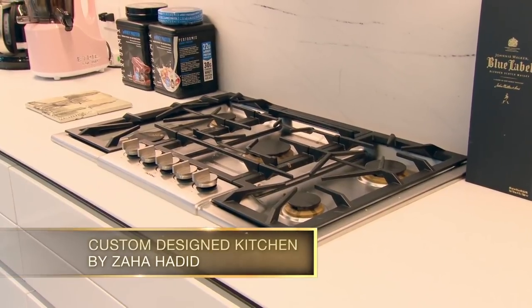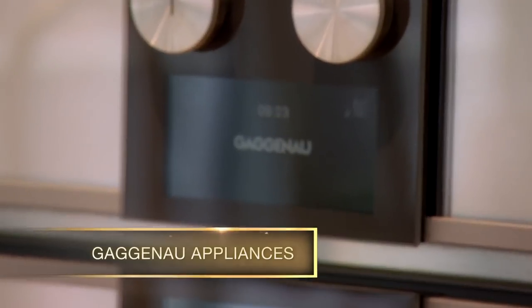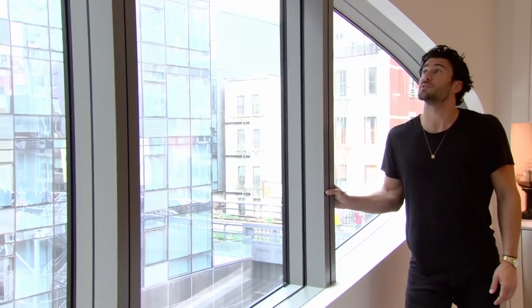The kitchen is designed by Zaha Hadid and manufactured by Bolfi out of Italy, so top-of-the-line appliances from Gaggenau — beautiful stone. Can't really ask for more.